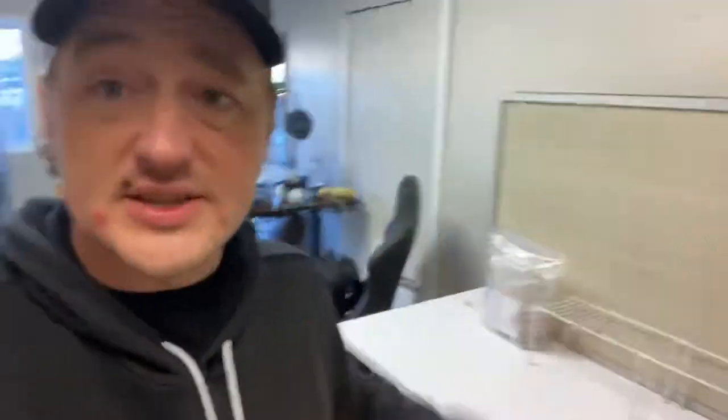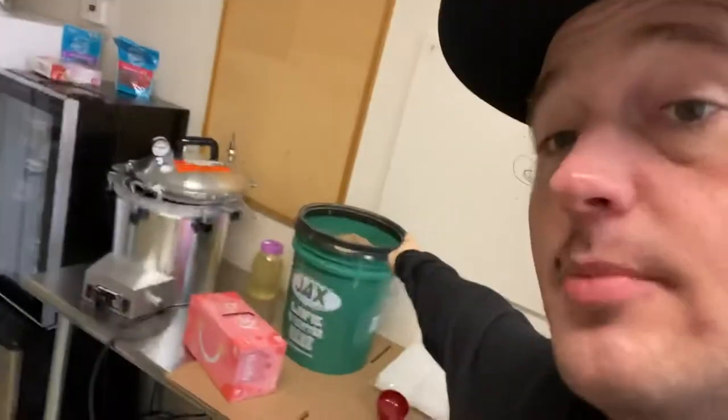I've got some plates to do as always, I've got some substrate to make as always, I've got a whole bunch of quart liquid cultures to make as always, got a bunch of dishes to do — yay. Have to go buy more thermal labels because I bought the wrong ones.